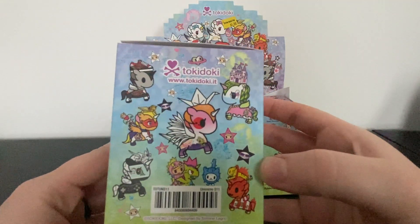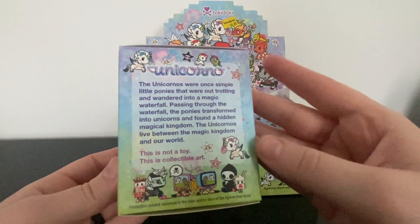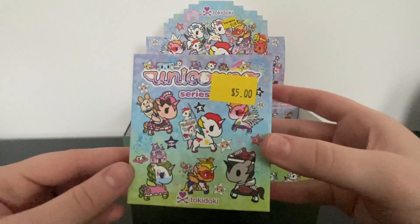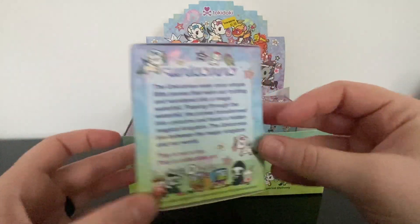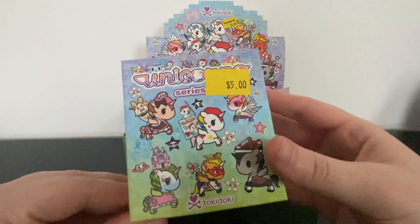I can't believe you can get Tokidoki for five dollars here, because at other retail stores they're between 12 and 16 dollars. You can't beat it, so definitely go check out your Five Below and see if you can get some of these.